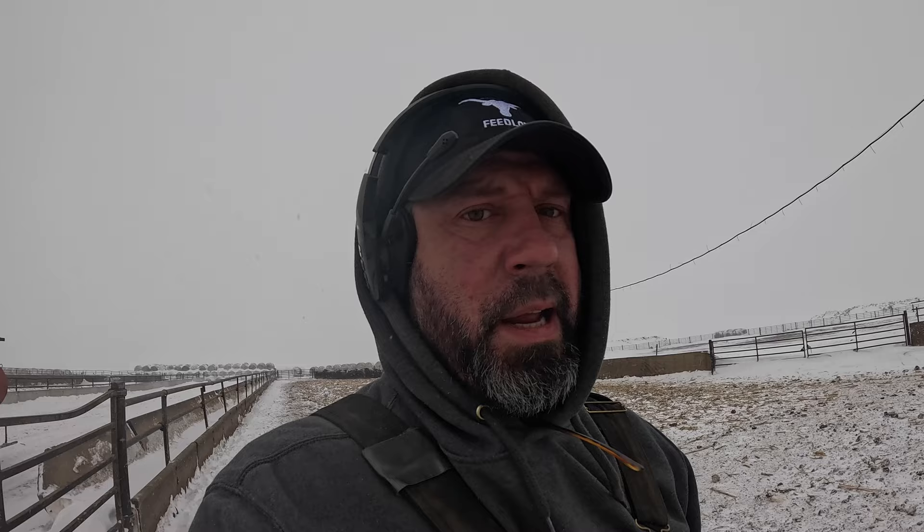For now, we were fortunate enough that we shipped out a bunch of cattle the other day, so we do have some other empty pens. We are going to have to move these two groups here to a different pen for the next couple days just to make sure that they have water. No water — that's a big deal.